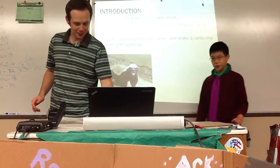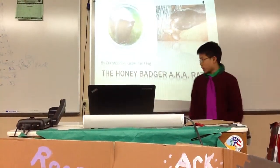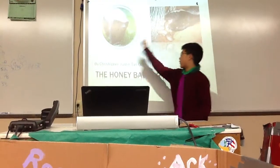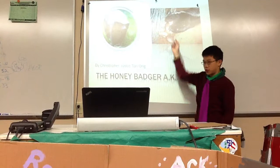Hi, my name is Christopher Justin Tan-Ong. I'm going to talk about the Honey Badger, which is also known as the Ratel. They look like that and that — that's one walking.